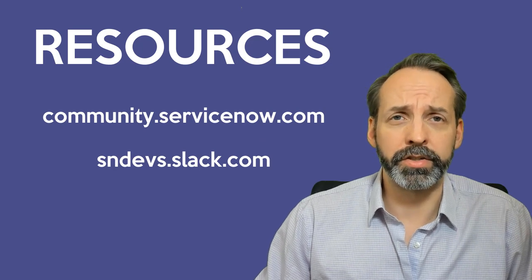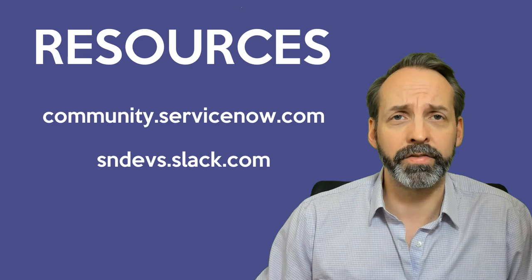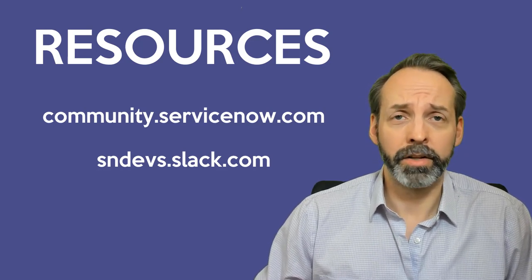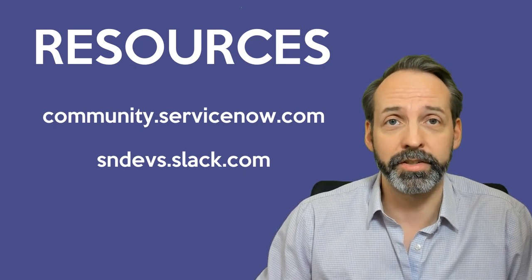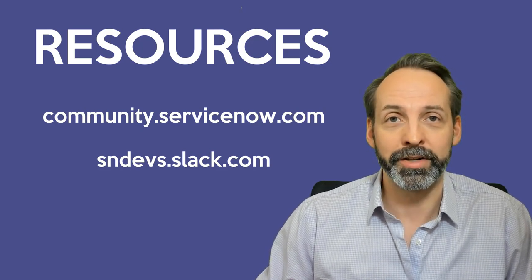The first thing you're going to want to do is join the ServiceNow community and the ServiceNow dev Slack channel. People always ask me how I went so wide on ServiceNow. I'm not even that smart — I just spent 30 to 60 minutes on each of those resources for the last 13 years. You do the math on that and it's just a stupid amount of learning by osmosis.